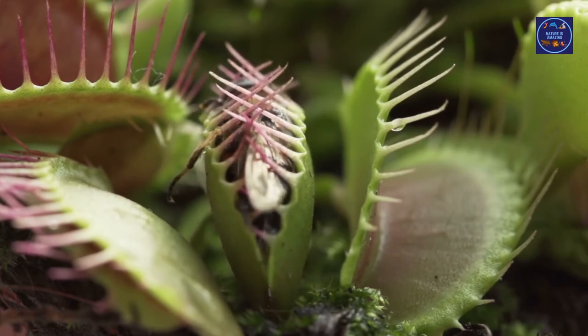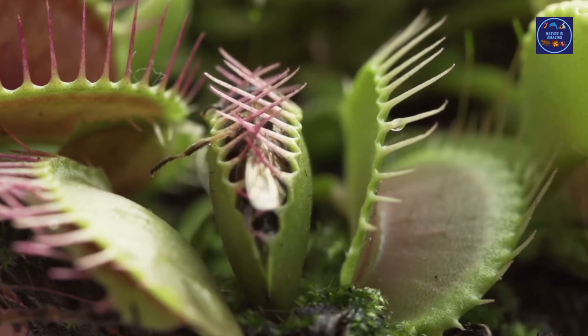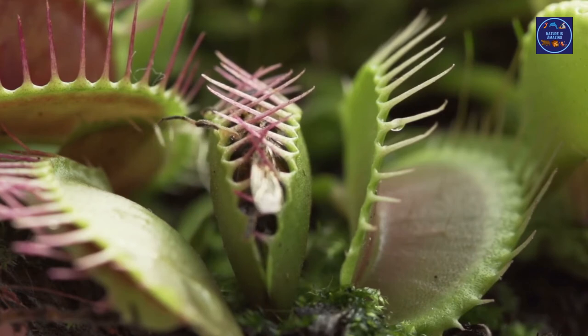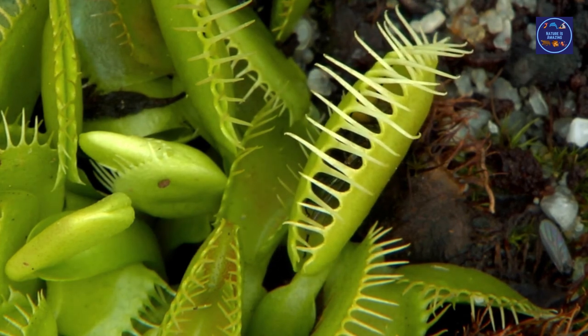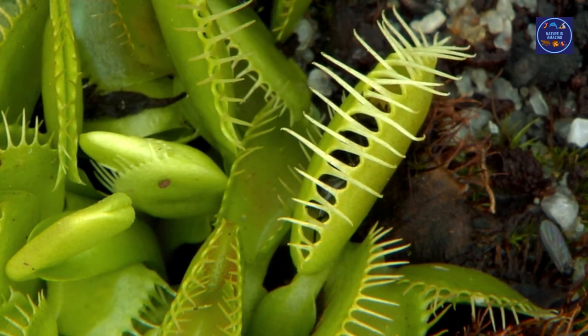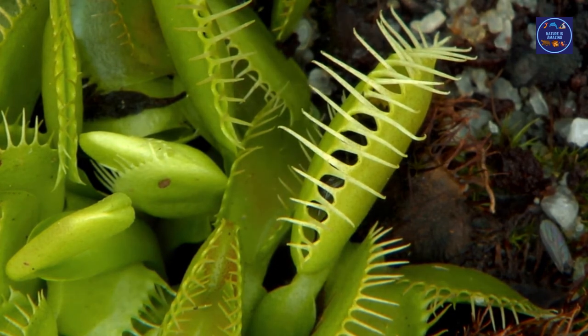The Venus flytrap is native to North and South Carolina. You can even spot them in Florida and New Jersey. They can grow up to five inches in diameter. A Venus flytrap has six stems with two hinged lobes at the tip of its leaf. Each lobe has pointy bristles which look like teeth. When an insect lands on its lobes and walks on them, it snaps shut. The Venus flytrap conserves energy by keeping its trap open most of the time, only snapping shut when touched multiple times.